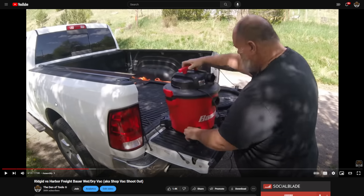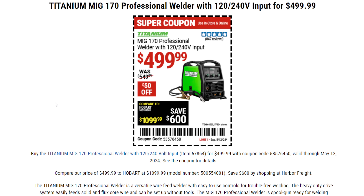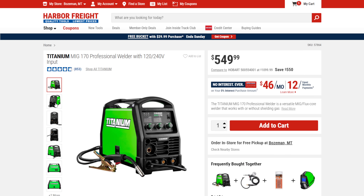Then we get the Titanium MIG-170 Professional Welder — great MIG welder here. It's not gonna do everything; it's not the Omnipro, it won't do TIG welding. But if all you want to do is MIG and you need high-end prosumer capability — I know value-pro level guys using this on the job, working out of their own garage at a professional level — you're looking at dual voltage, 120 or 240, coming in at $500, normally $550. One of the cheapest prices I've seen this in years.